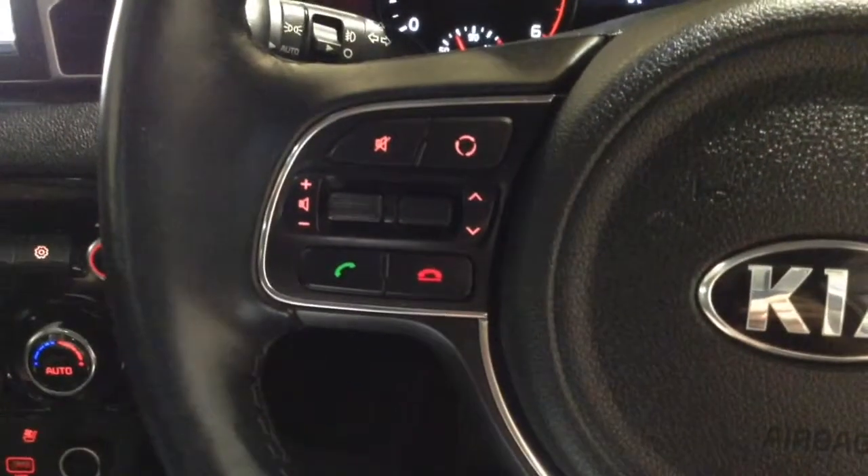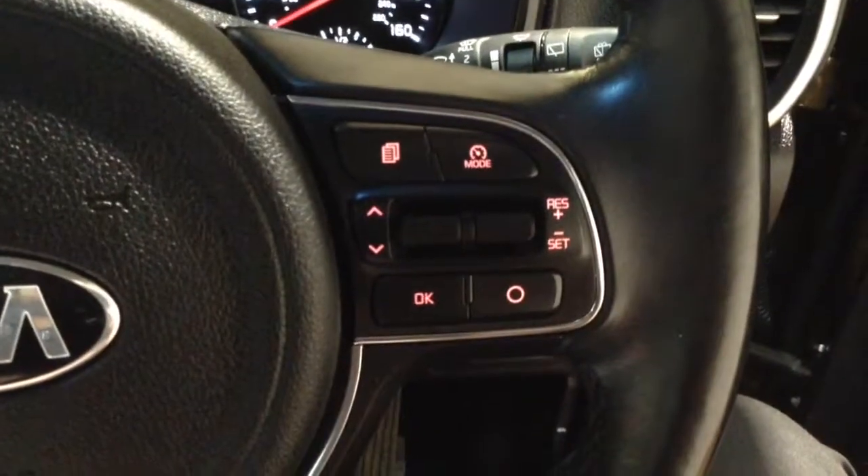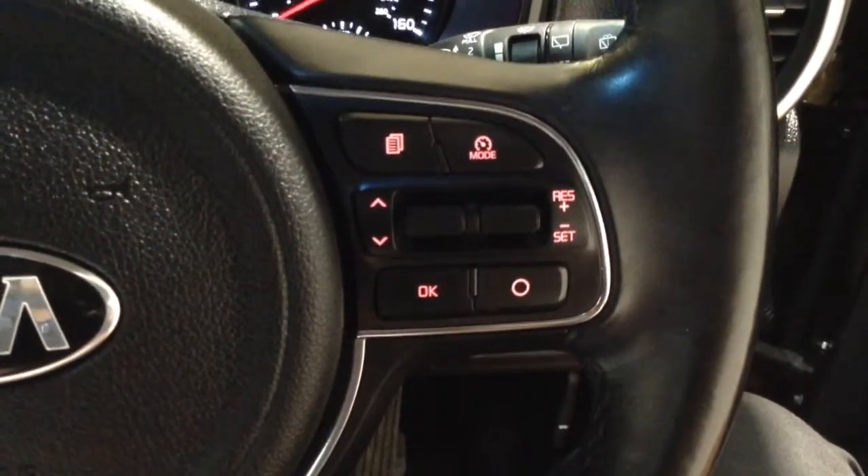Taking a look at the steering wheel, here we can see the Bluetooth phone connectivity and the volume and audio controls, as well as the cruise control functions and the onboard computer settings.